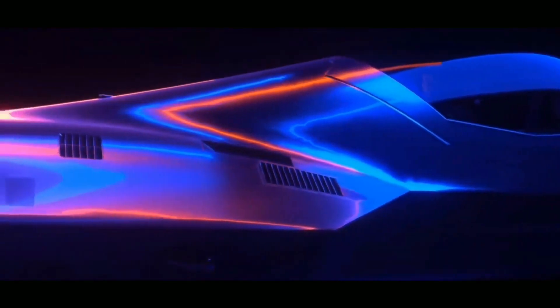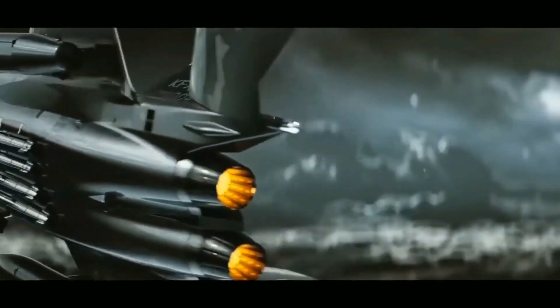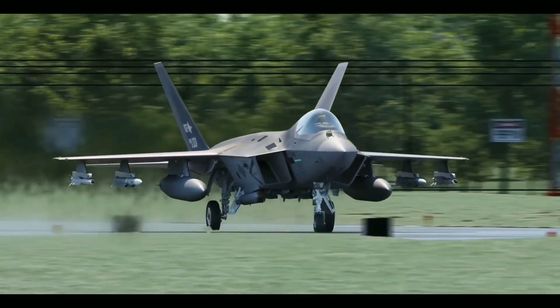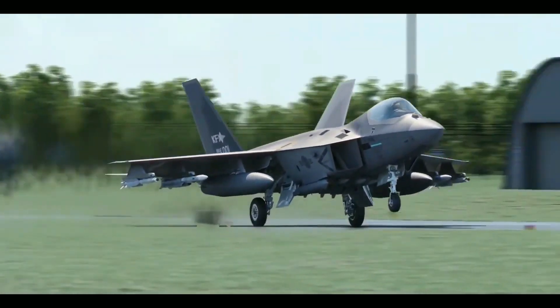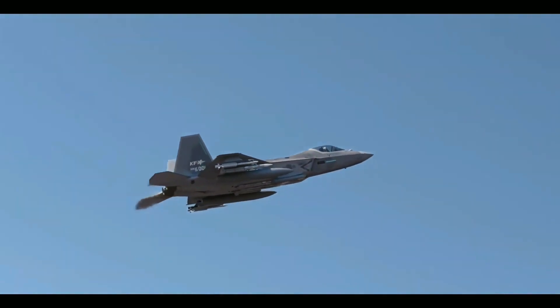South Korea's arms acquisition agency unveiled on June 29th the preliminary design of the KFX fighter aircraft, nearly 30 months after the launch of the indigenous fighter development program in January 2016. The Defense Acquisition Program Administration held a preliminary design review between June 26 and June 28, 2016, of the 4.5-generation twin-engine jet to decide whether to proceed to the next phase of critical design review.